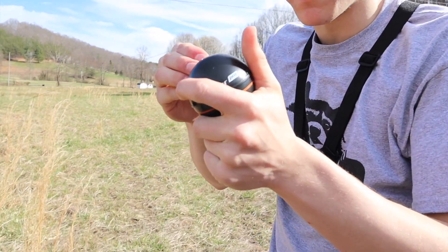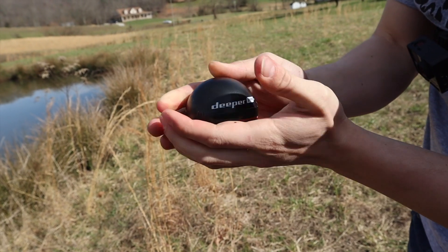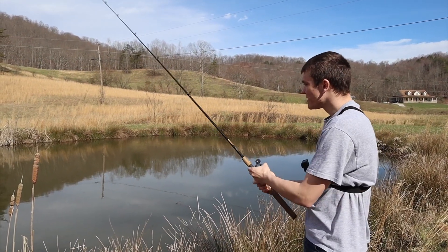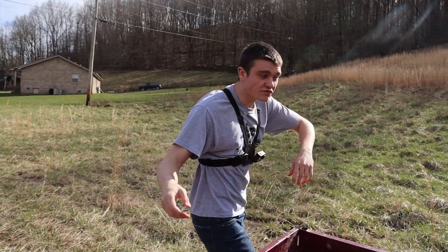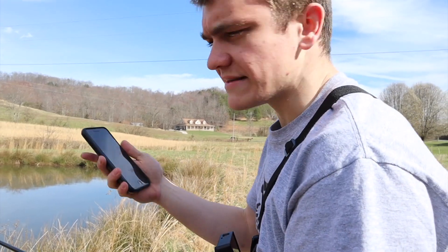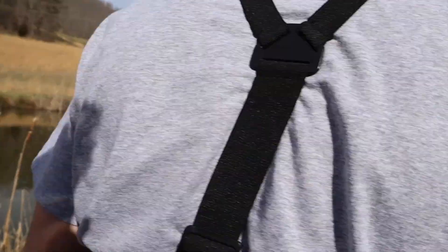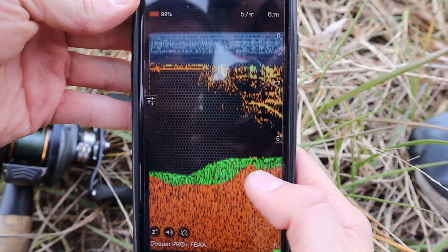This is actually a Deeper Smart — it is a portable castable fish finder. I just got it. This one's actually the Deeper Pro Plus. If you have no idea what this is, it's a portable castable fish finder. I hold it on here, cast it out there — I'm using like 30-pound braid — and there's an app on your phone to connect to it and have a fish finder wherever you cast. What's really cool is it doesn't have an on/off button; it turns on whenever it senses water. Now coming over to the app, we're looking at it right here.